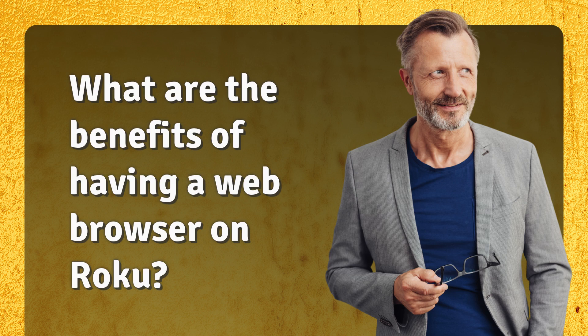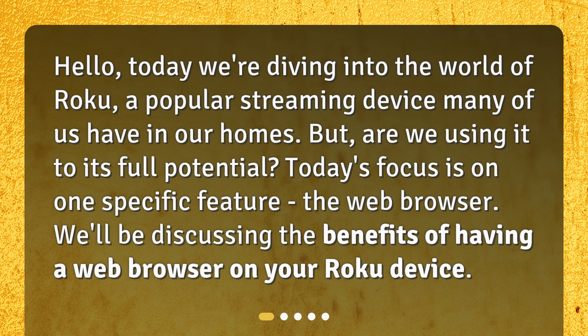What are the benefits of having a web browser on Roku? Hello, today we're diving into the world of Roku, a popular streaming device many of us have in our homes. Are we using it to its full potential? Today's focus is on one specific feature: the web browser. We'll be discussing the benefits of having a web browser on your Roku device.